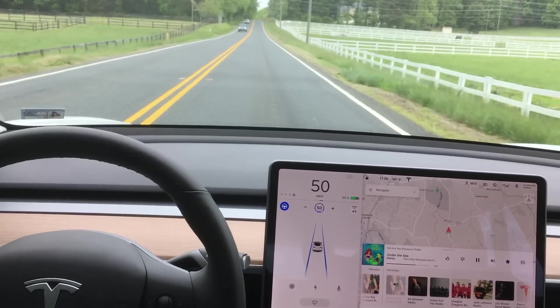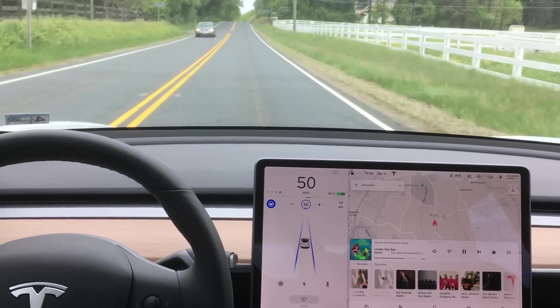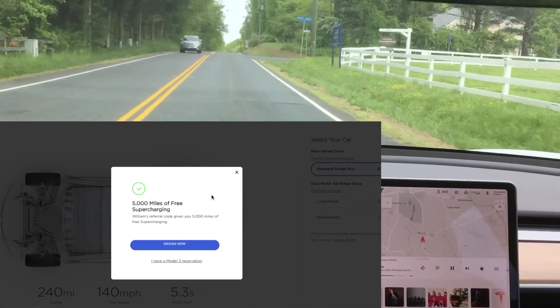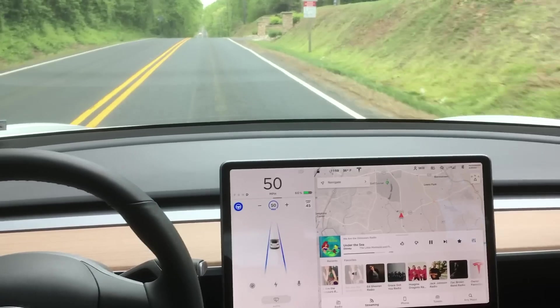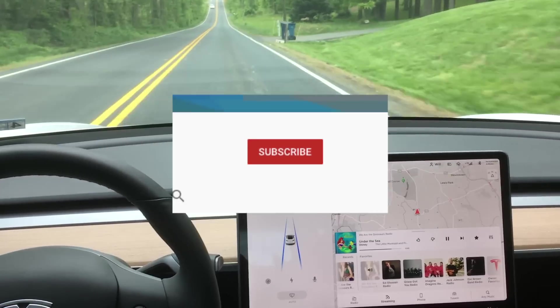If you guys want to see the reverse direction on the same stretch of road, I'll put a link up here in the corner. If you're planning to buy or lease a new Tesla, use my referral code down in the description and get 5,000 miles of free supercharging. As always, thanks for watching. Don't forget to like, share, and subscribe, and I'll see you guys in the next one.